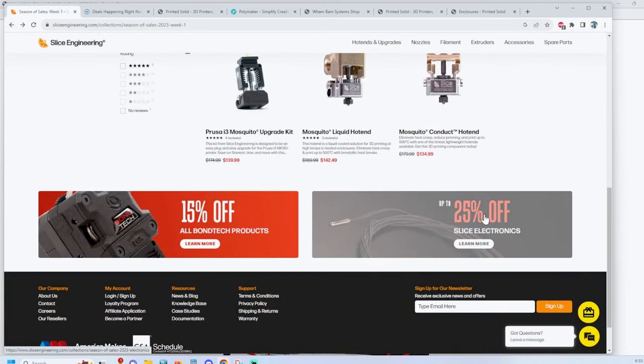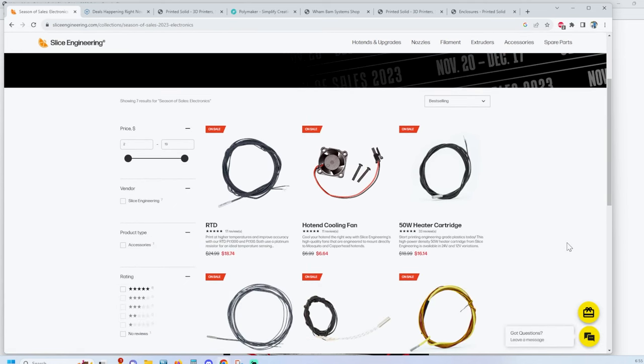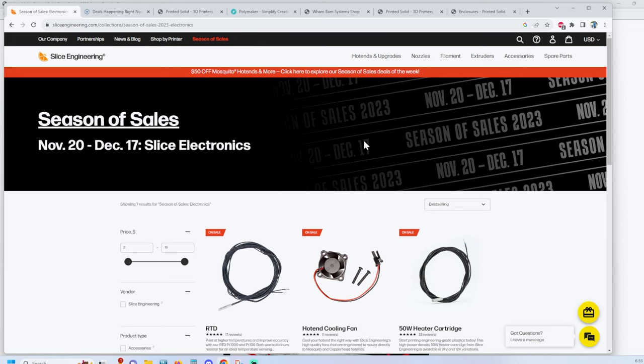There was something with electronics as well — 25% off, that's really good. Thermistors, fans, and all those cool little accessories you need for your upgrades. I definitely wanted to point that out because I've used these products, I've got videos on them, and the deals are excellent right now.